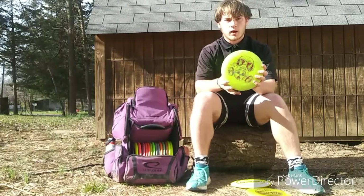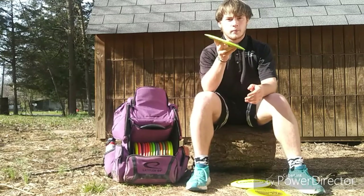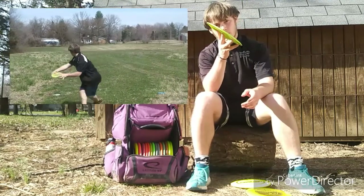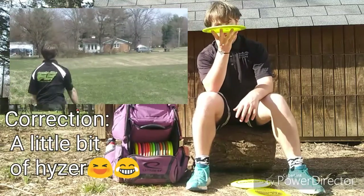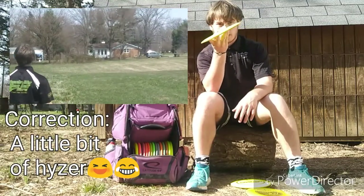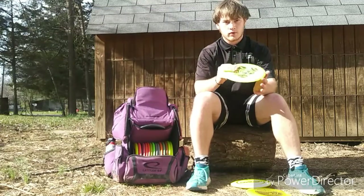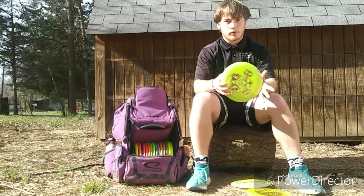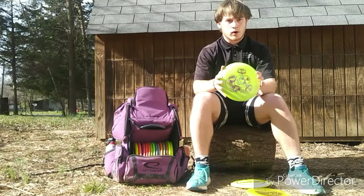Next up I have a Big Z Nuke. I use this for just all-out distance on the course and in the field. For me it's kind of understable — I can put it on quite a bit of hyzer, throw it really hard, and then it'll flip up to anhyzer and ride anhyzer, then come back on hyzer. Just a perfect hyzer flip to turnover disc. I'm more of a spin player — I don't put a lot of torque on the disc but I can put quite a bit of spin on it.